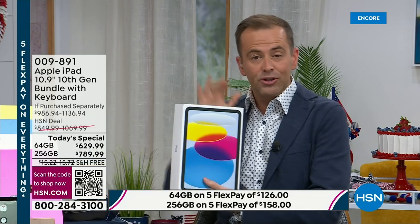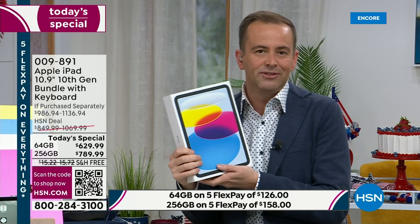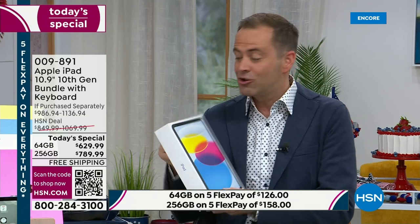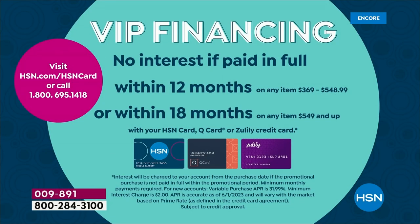You get it brand new, sealed in the box. You can open the box, try it, use it, experience it — if you don't love it, you can send it back for a refund of the purchase price. HSN credit card holders have VIP financing over 18 months, so you can spread the cost to about $43 a month or $35 a month.